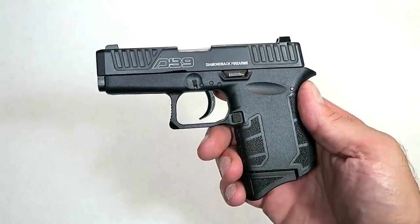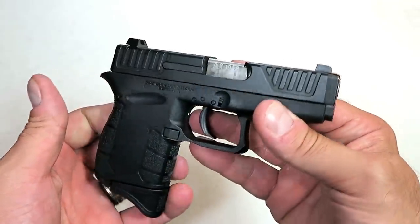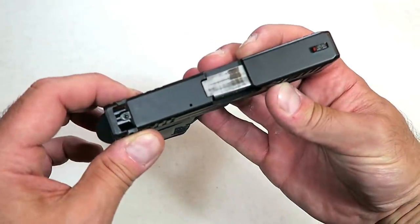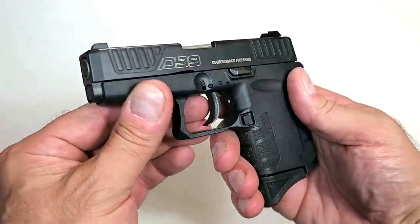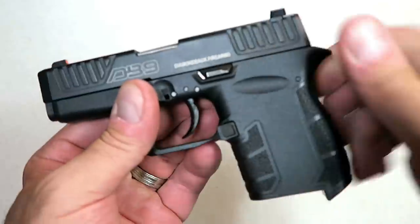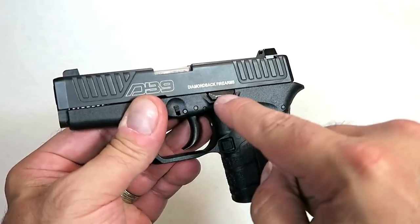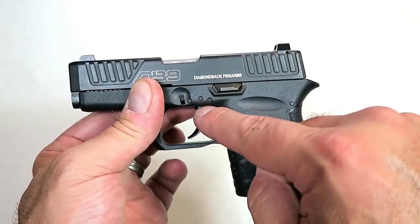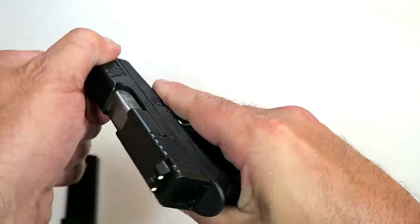The smallest and lightest handgun in this review is the Diamondback DB9 Gen 4. It weighs just 16.5 ounces loaded with seven rounds, and the slide width is only 0.81 inches — very small, very lightweight, made for pocket carry. The Gen 4 has some improvements: the grip texturing has changed and feels really nice, and it now has a slide lock that holds the slide back on the last round. It is also Plus-P rated with Glock-interchangeable sights featuring an orange front dot.